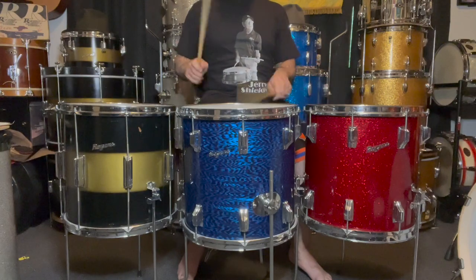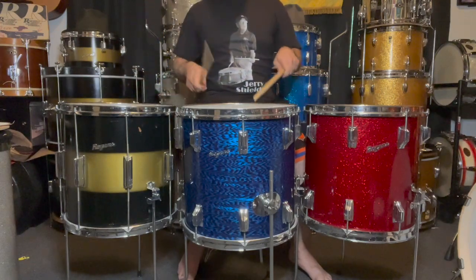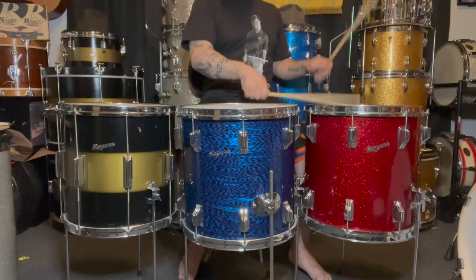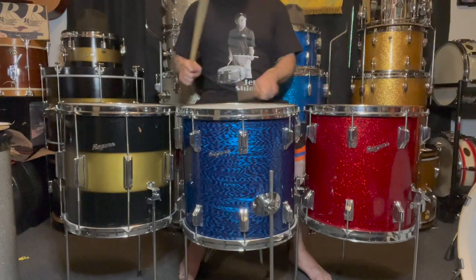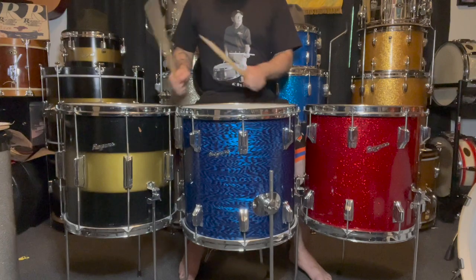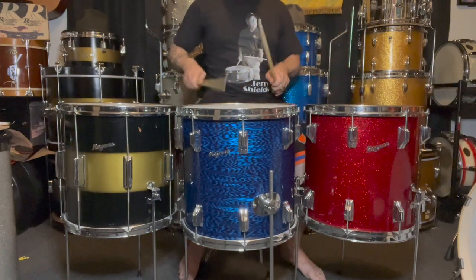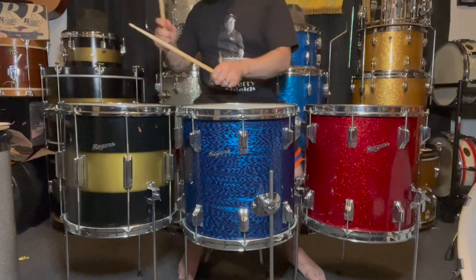A lot of those guys were playing Gretsch drums, and it sure seems to me that Gretsch manufactured quite a bit more 14x14 floor toms than Rogers. I have no statistical evidence of this, but it sure seems that way to someone like myself who has been collecting, buying, selling, and restoring since the 1980s.